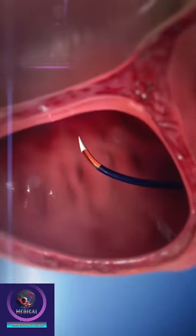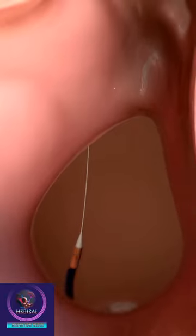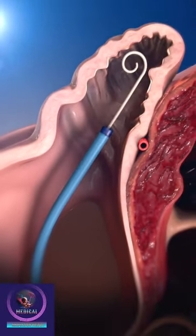Then using a standard transeptal access system, the physician crosses the interatrial septum. The physician advances the access sheath over the guide wire into the left atrium and navigates it into the distal portion of the left atrial appendage over a pigtail catheter.